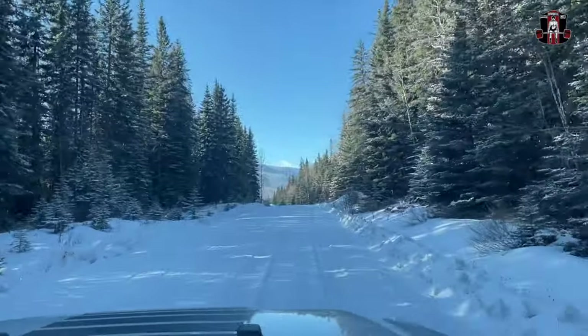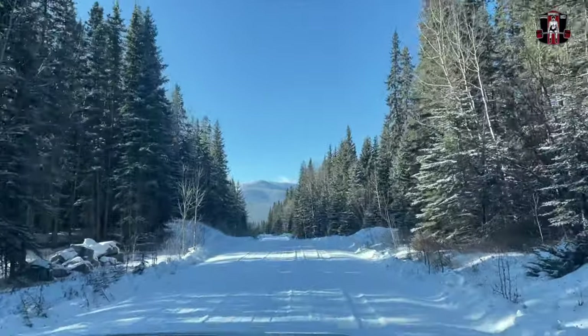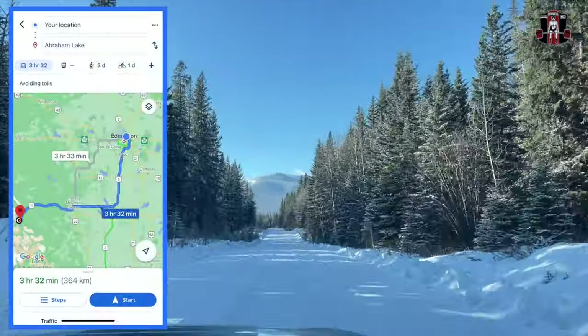It's Saturday and we are not working out today. We plan to visit Crescent Falls and Abraham Lake — it's a three-hour drive from Edmonton.